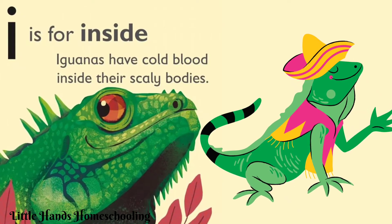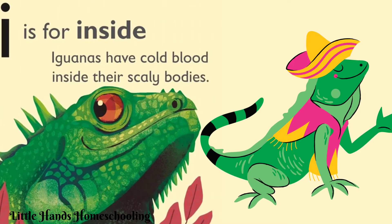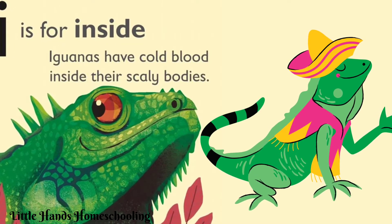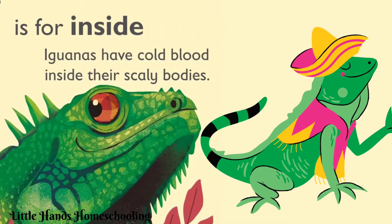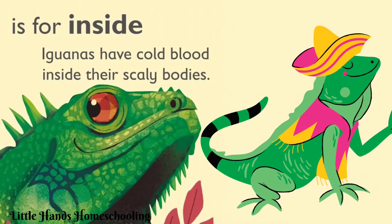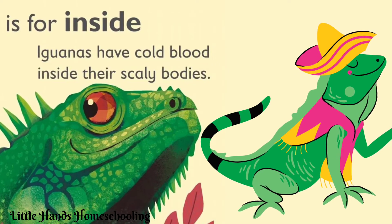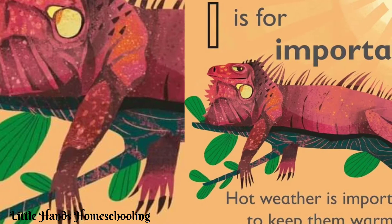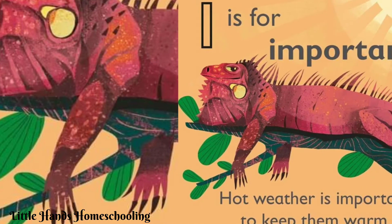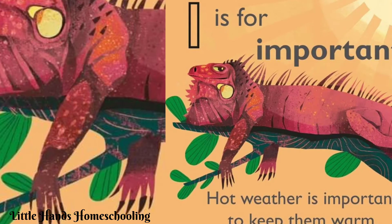I is for inside. Remember the sound for letter I — 'a'. Iguanas have cold blood inside their scaly bodies. I is for important. Hot weather is important to keep iguanas warm.